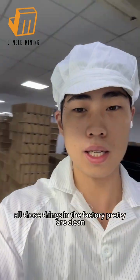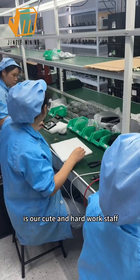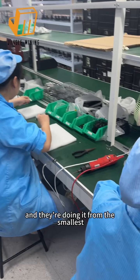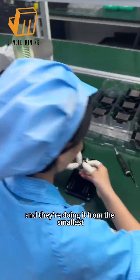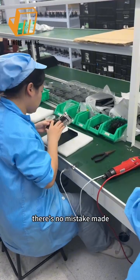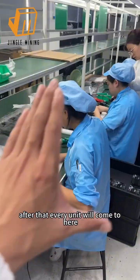All areas of the factory are clean and organized. Our hardworking staff are assembling all the items in each unit, working from the smallest to the biggest components, and doing so very carefully to ensure there's no mistake made when we deliver to our customers.